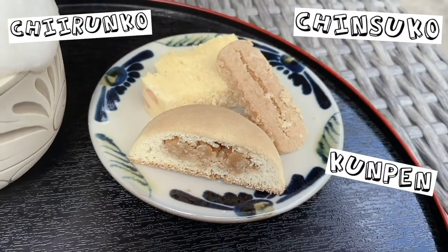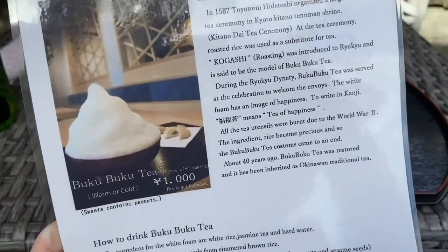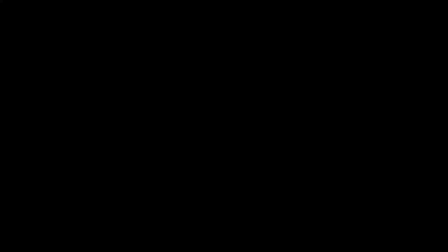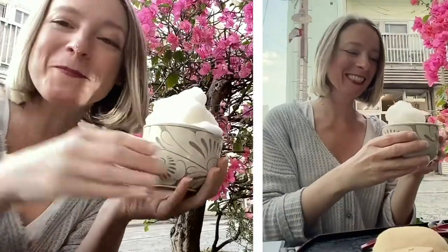It comes with instructions, which is kind of cool — so there is a way to drink it. This looks pretty straightforward, and bonus points because it's all in English. So we're holding it and then we have to bow once. Then try to take a sip of both the tea and the bubbles — oh, it's on my nose! Not supposed to do that.